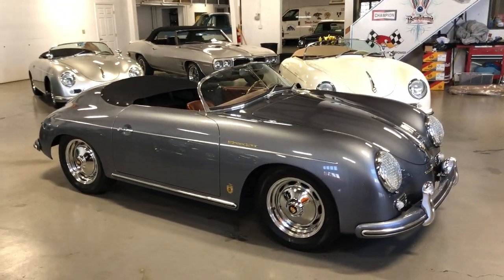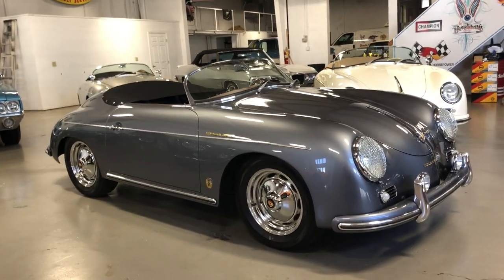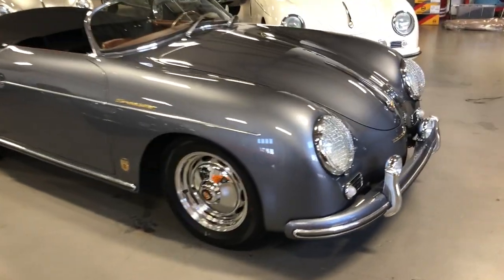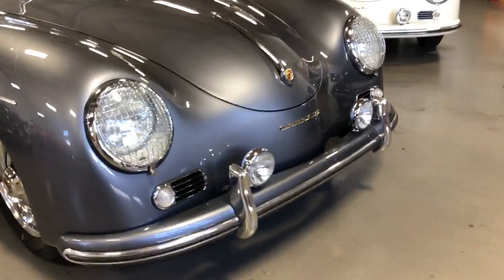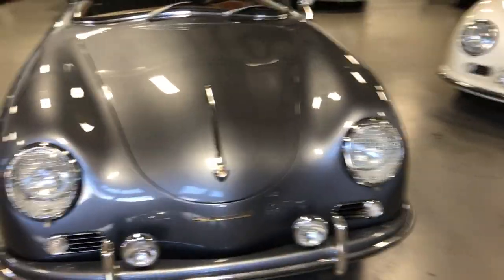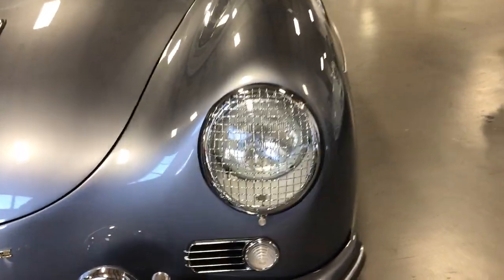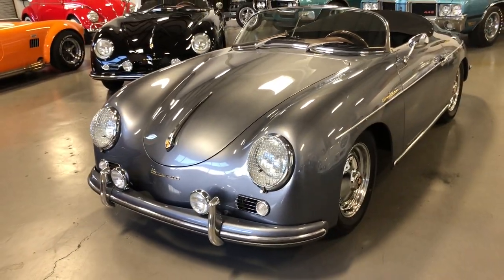This first car is a seal gray metallic — gorgeous color, very popular. It's got front bumper guards in addition to the driving lights, and also has the mesh headlight grills. These are all options that you can choose to dress up your car the way you want it.